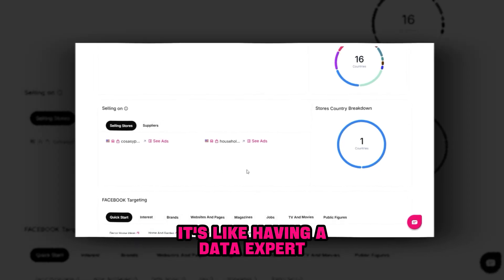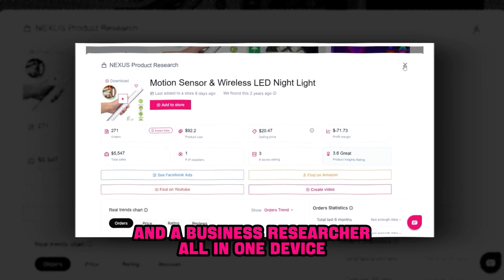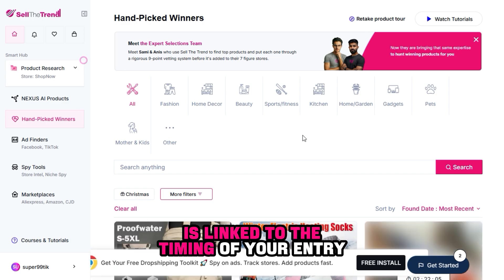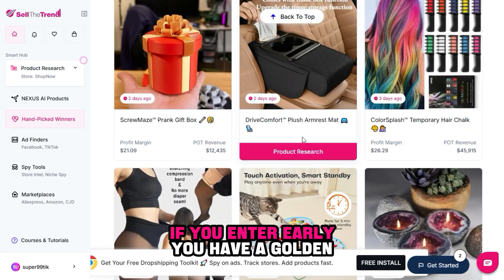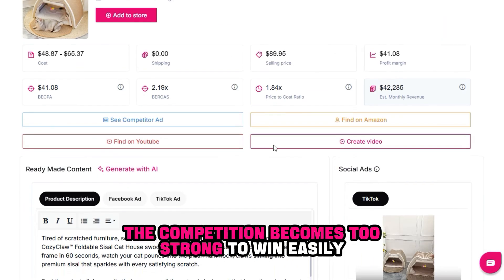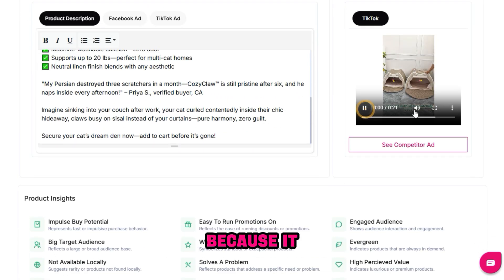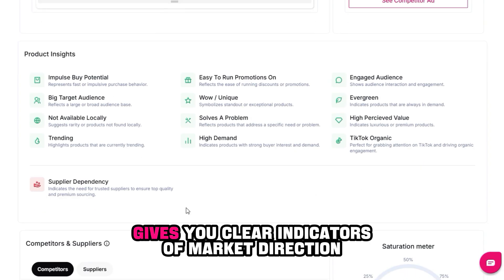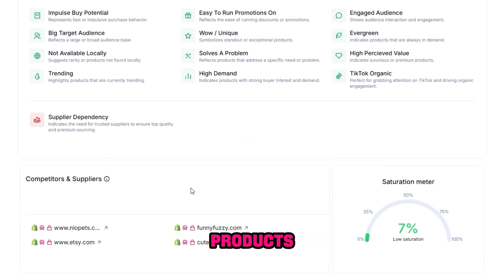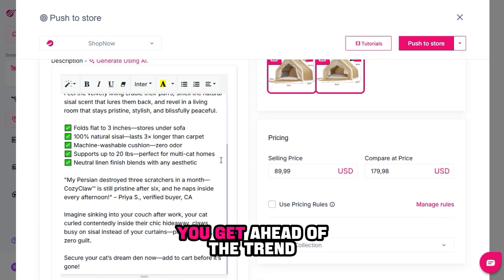It's like having a data expert, a professional marketer, and a business researcher — all in one device. Let's be realistic: profit in dropshipping is linked to the timing of your entry into the product. If you enter early, you have a golden opportunity. If you enter late, the competition becomes too strong to win easily. Sell the Trend sets you apart because it reveals trending products before they spread, gives you clear indicators of market direction, and allows you to discover the secrets of winning products without wasting your time. In this way, you don't follow the trend — you get ahead of the trend.